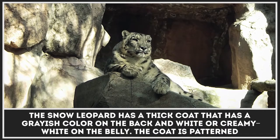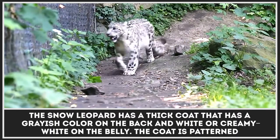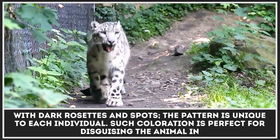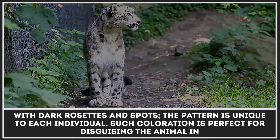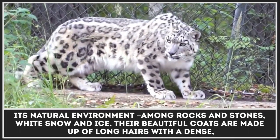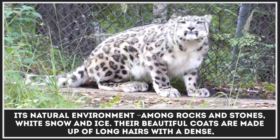The snow leopard has a thick coat and has a grayish color on the back and white or creamy white on the belly. The coat is patterned with dark rosettes and spots, and the pattern is unique to each individual. Such coloration is perfect for disguising the animal in its natural environment among rocks and stones, white snow and ice.